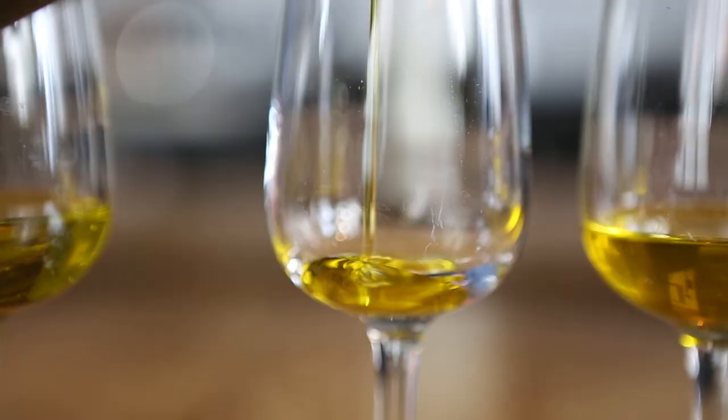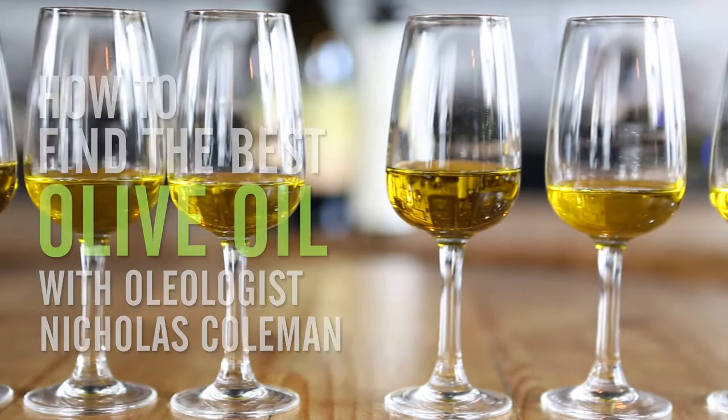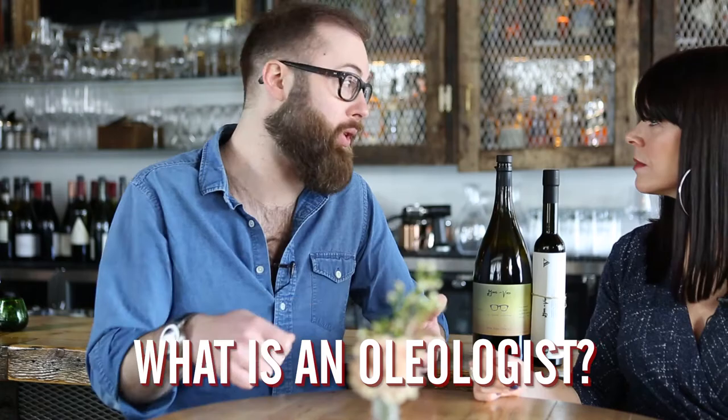We're here with one of the world's leading olive oil experts, oleologist Nicholas Coleman, to learn about olive oil. An oleologist is one who studies the olive — they travel around the world, visit farms, and learn about the different growing methods, harvesting, and extraction, and how that affects flavor profile and how you pair that with different foods.